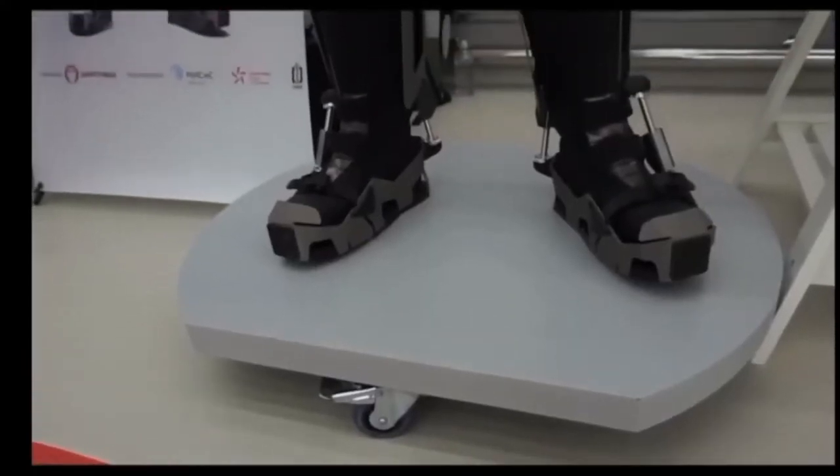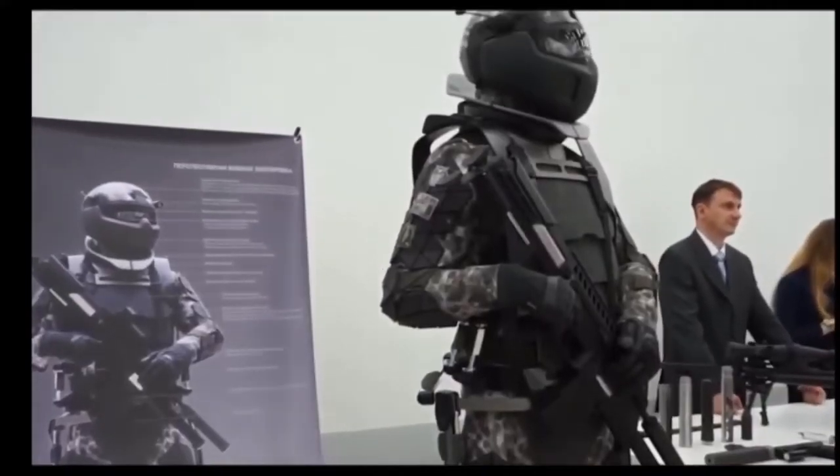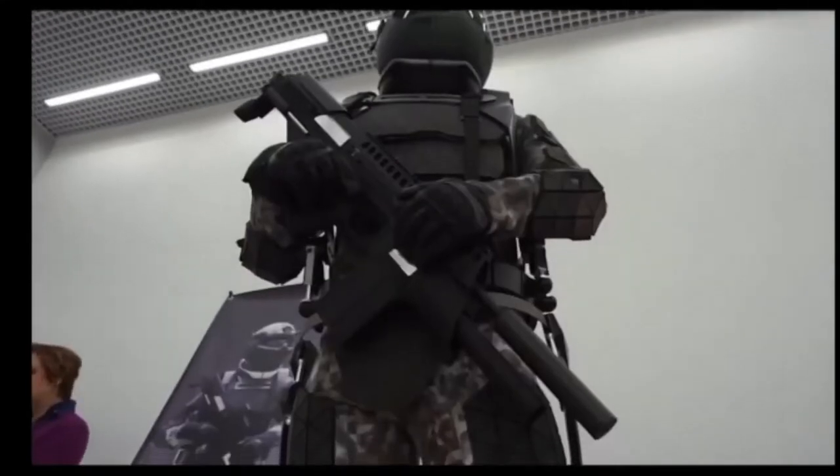Bulletproof, explosion-proof, and fireproof armor guarantee that the user of this exoskeleton is a formidable adversary. The Ratnik 3 Combat Suit is still just a prototype, though, and its creators hope to have it in full production by 2025.